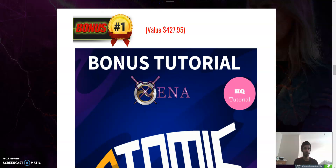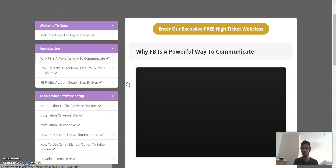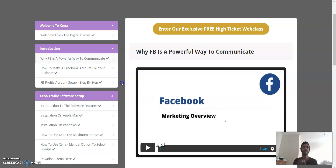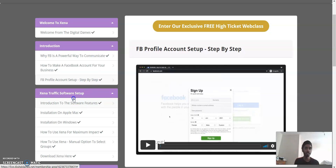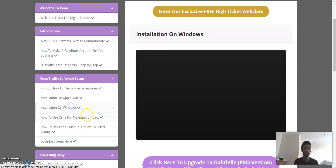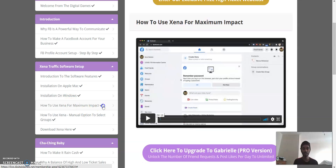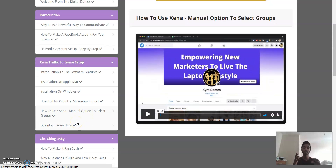This is what your live account in the members area is going to look like. Welcome to Zana: first there's an introduction, then how Facebook is a powerful way to communicate, how to make a Facebook business profile, then the Zana traffic software setup — introduction to features, installation on Apple and Windows — and then how to use Zana for maximum impact and the manual option.